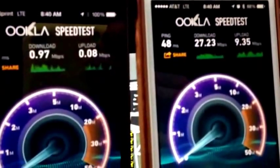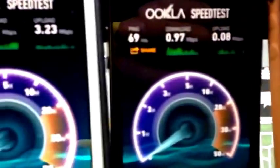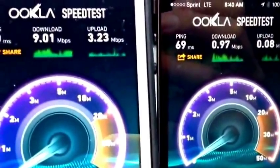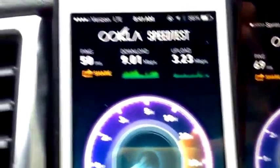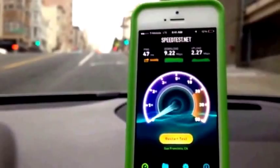Once again: 27.23 megabits down on AT&T, less than a megabit per second on Sprint, 9 megabits per second on Verizon, and 9 megabits per second on T-Mobile.